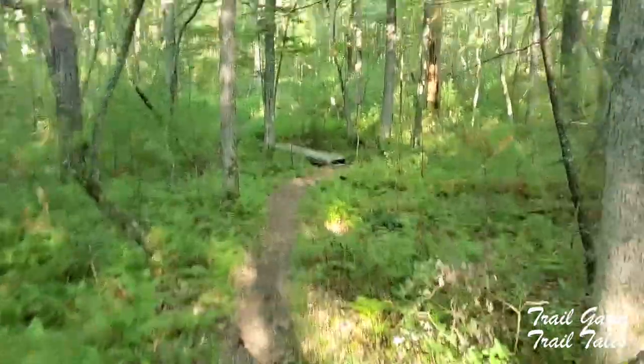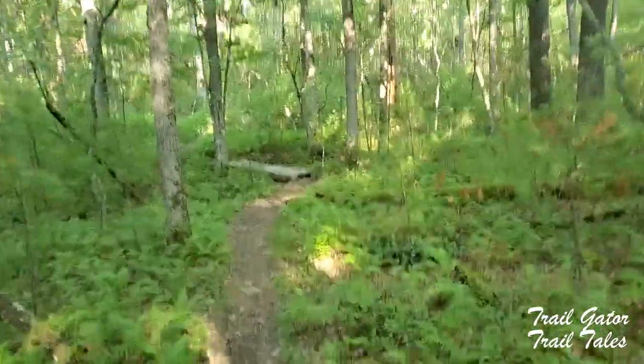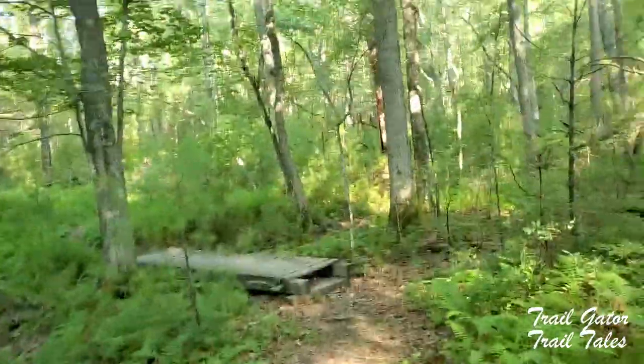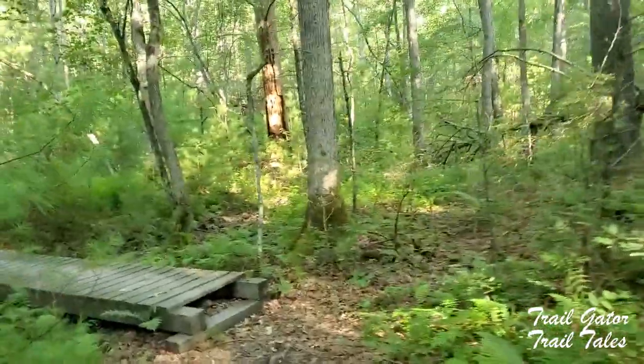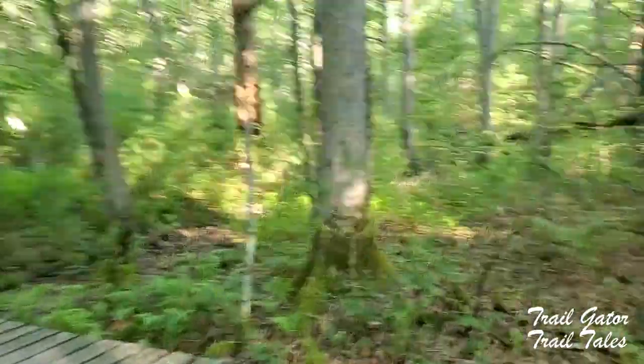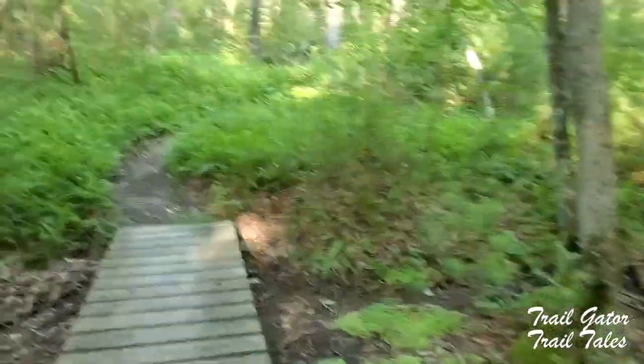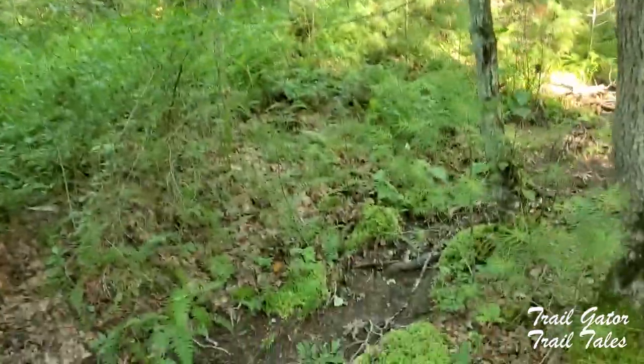Here's an example coming up — one of those creek beds. It looks like a dry creek bed. Where you see water on your map, sometimes in the year it's there, but right now there's nothing here.